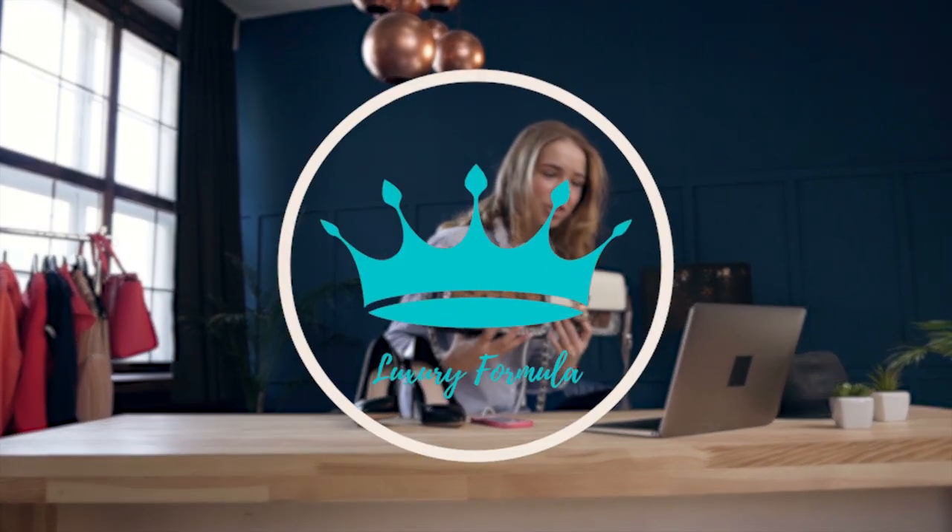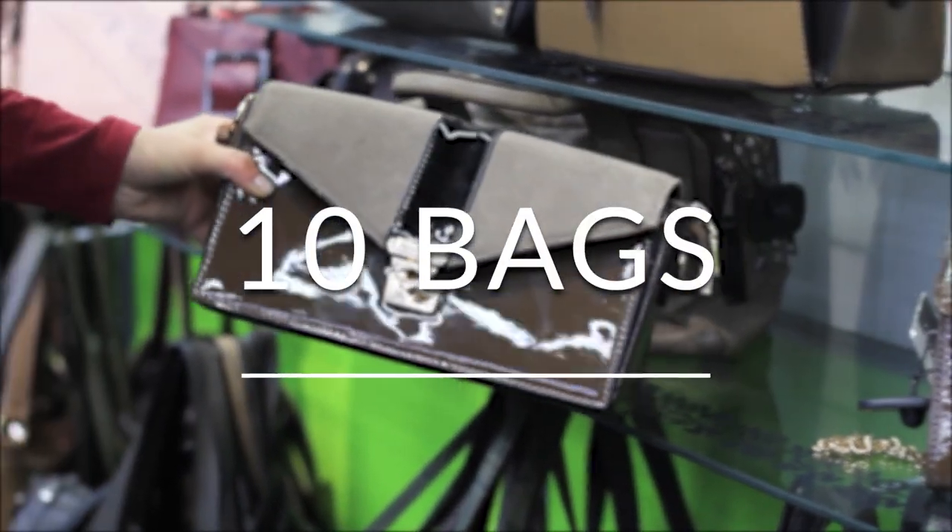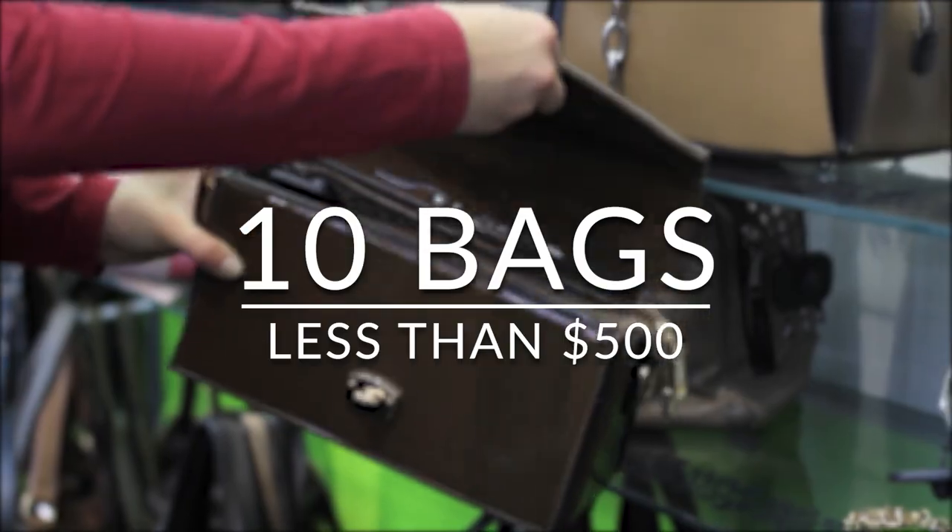Hello fashionistas, welcome to Luxury Formula. Today, let's check out these 10 designer bags that are less than $500.